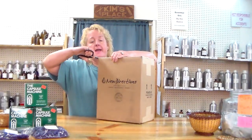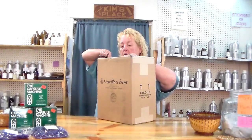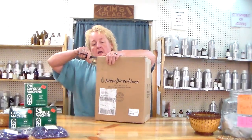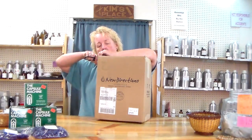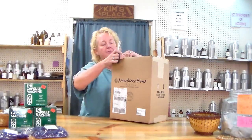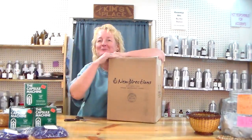Hey everybody, I just got my shipment from New Directions Aromatics. I know a lot of people are wondering where to go for good quality essential oils until Essential Depot gets the essential oil they want back on the shelf. I've been purchasing penny royal essential oil from New Directions Aromatics for ages, so this is where I decided to go for the few things Essential Depot was not offering at the moment.